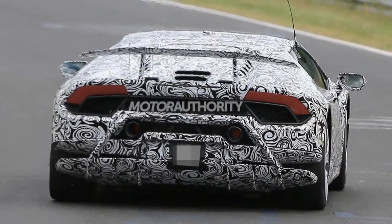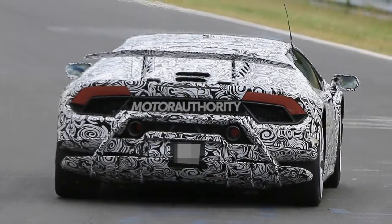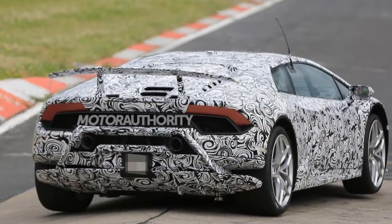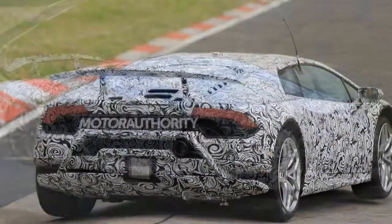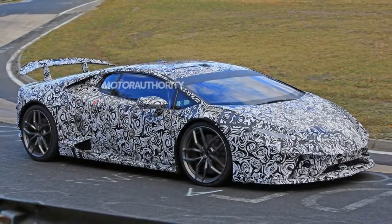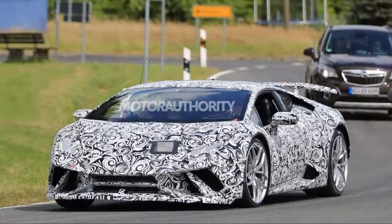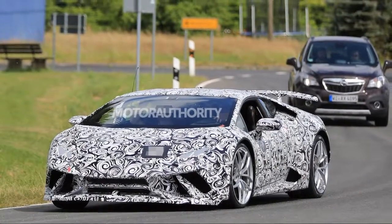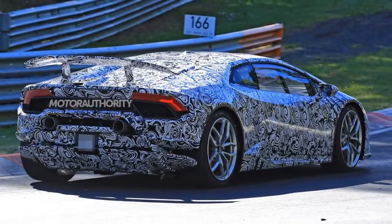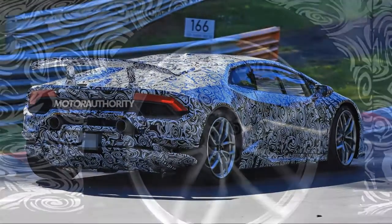Lamborghini has just introduced a rear-wheel drive Huracan, but a new, more hardcore version is just around the corner. We have new spy shots of what's likely to be a Huracan Superleggera — earlier shots showed a test mule. If you look closely, you'll notice the extra aero around the front bumper, the massive rear wing, and an exhaust system that's more like the one on the Huracan LP620-2 Super Trofeo race car.